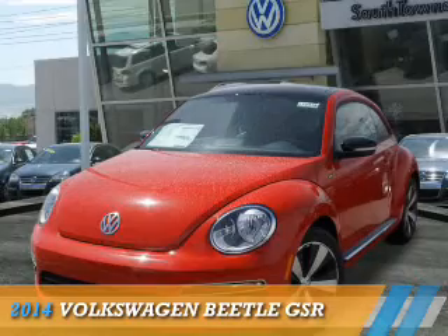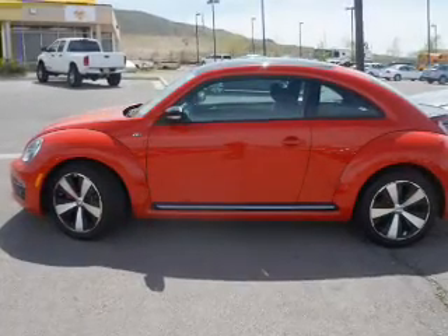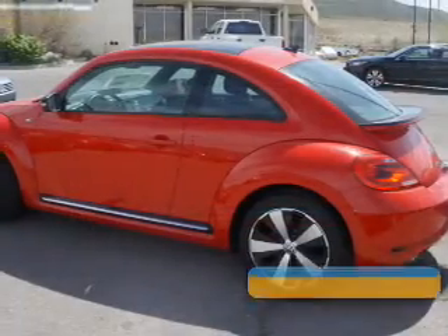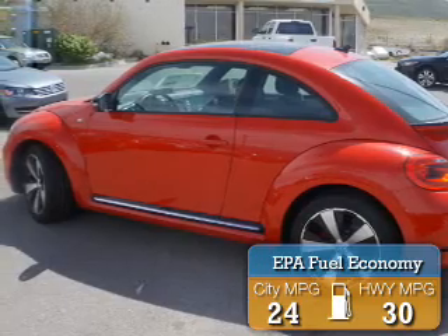Presenting the 2014 Volkswagen Beetle. It's powered by front wheel drive, a 2-liter, 4-cylinder engine and an automatic transmission. Great fuel efficiency saves you money by requiring fewer trips to the gas station.